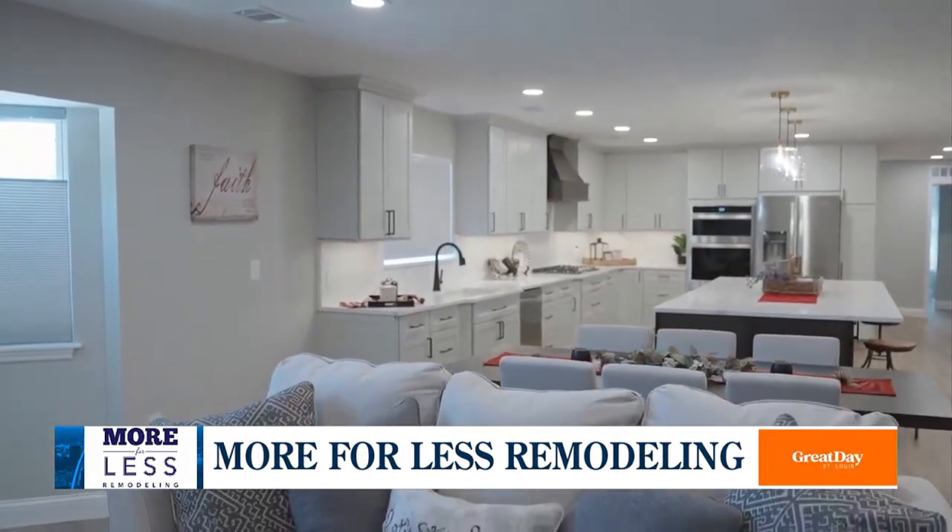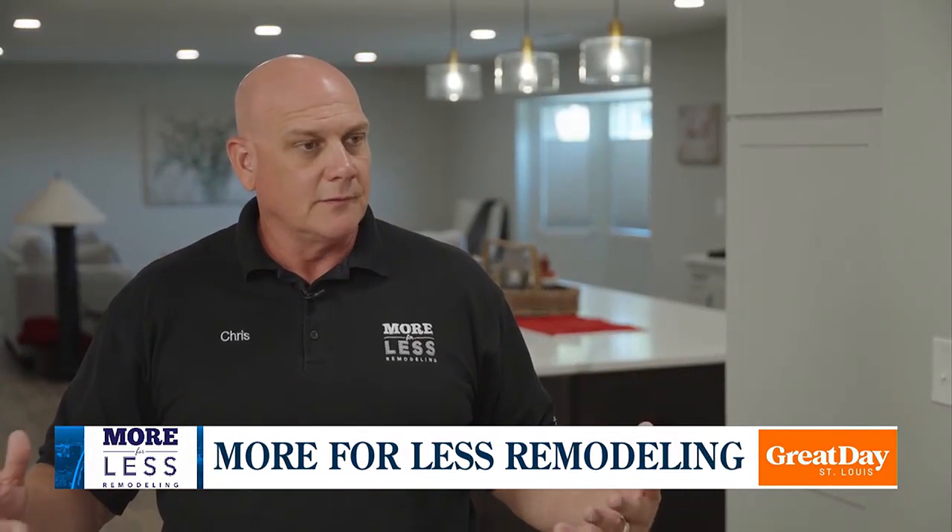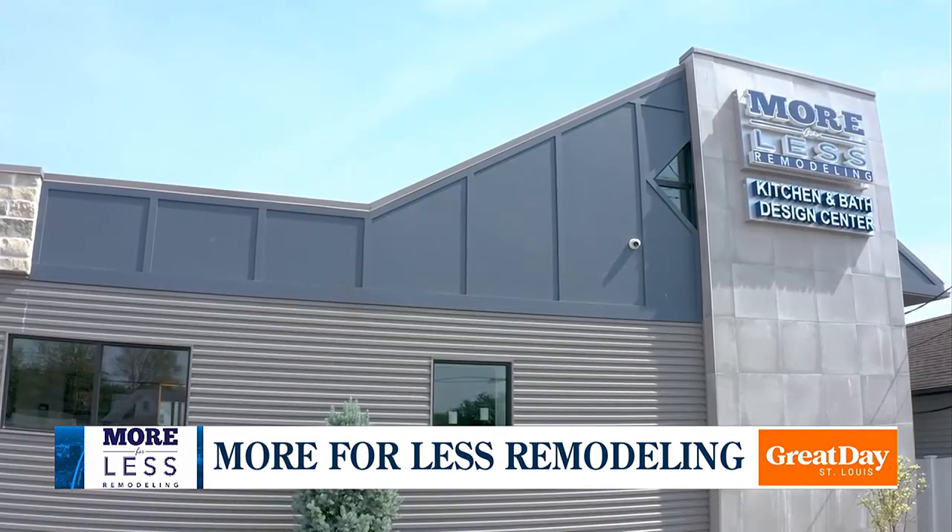We're a full-fledged remodeling company — from custom basements, bathrooms, kitchens, room additions, anything that you can possibly think of, we have the employee that can do it. It all starts with the consult.